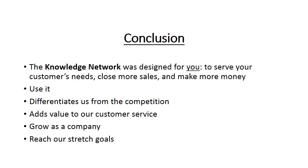Don't hesitate to send out a request to the Knowledge Network and get the answers you need. This tool was designed for you to serve your customers' needs, close more sales, and ultimately make more money — so use it! There's no better way for us to differentiate ourselves from the competition, add value to our customer service, grow as a company, and reach our stretch goals. Thank you.